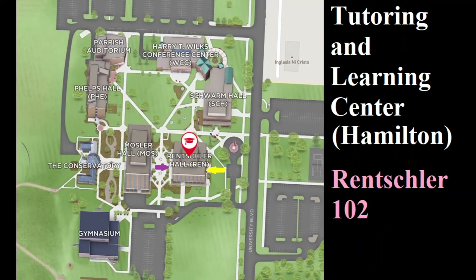Hi, my name is Ralph Steichleather. I'm the math specialist here at Miami Hamilton and I work at the Tutoring and Learning Center.